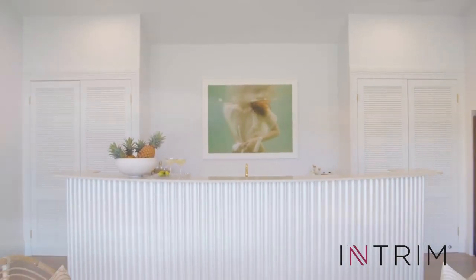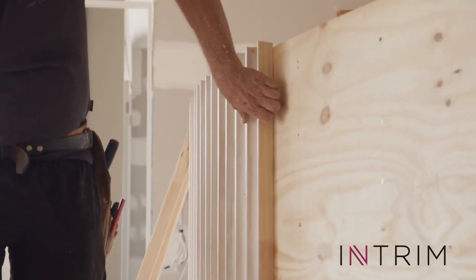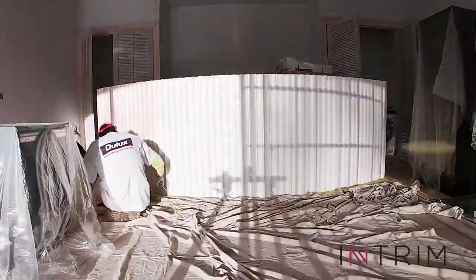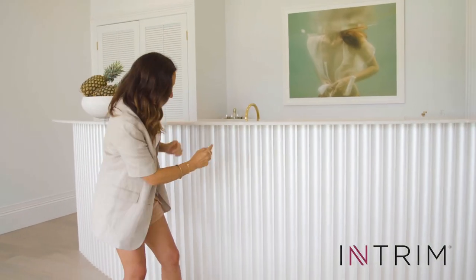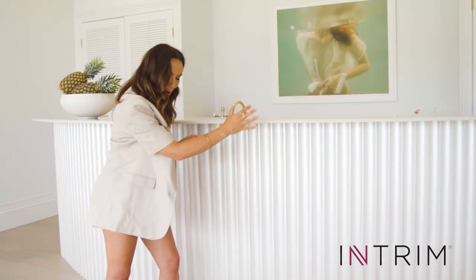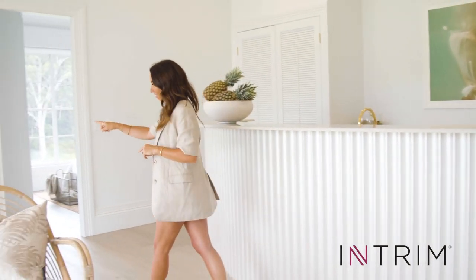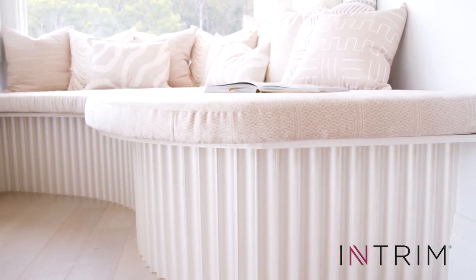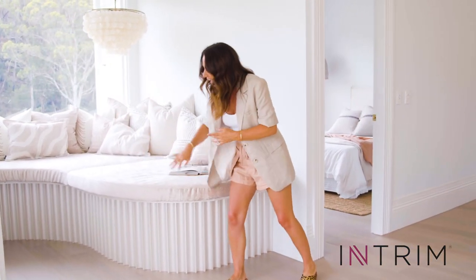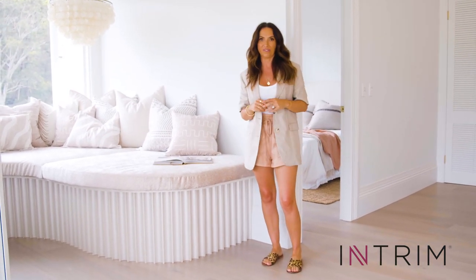We wanted it as this beautiful architectural feature and that's where Interim came in. Here what we've used is a concave detail and we've joined them all together — it's perfect for creating those curves. You can see here we've mirrored that on the daybed. Curves are really in fashion at the moment, and these are beautiful big curves. This detailing with this trim works perfectly.